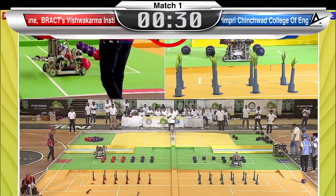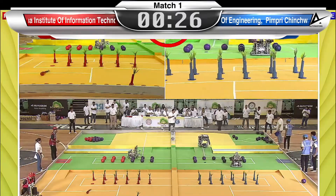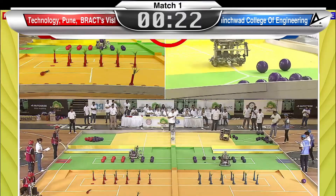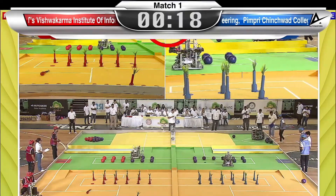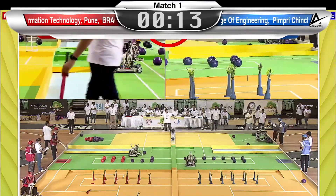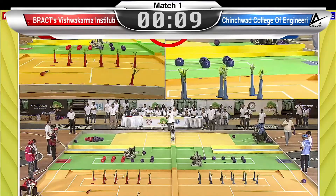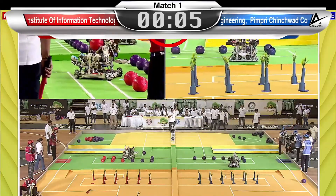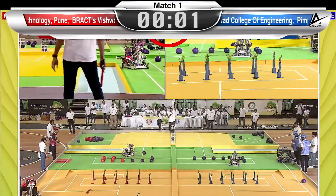Sakshi, I just got the feeling that in this match we are watching a race between the tortoise and the rabbit, because the team in red may be looking a tad slow but they are looking a lot more steadier. And as far as team blue is concerned from Pimpri, now two successful throws from the automatic robot from team blue — that will boost their confidence. And already three in place; that is the momentum changing in favour of team blue, Sakshi Deo.